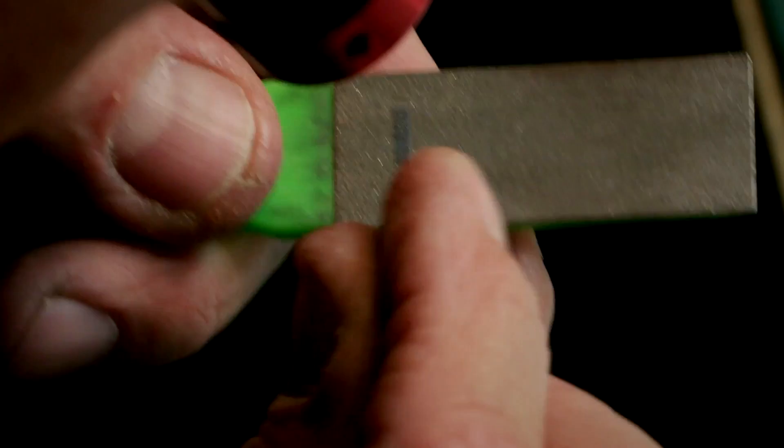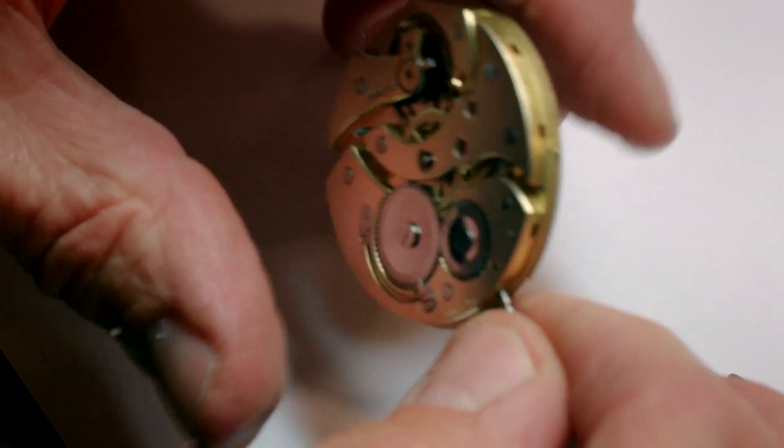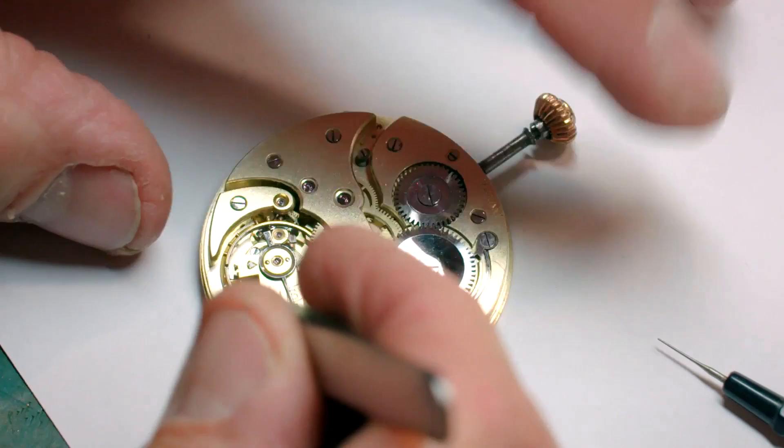With the workings rebuilt, all that's left is to see if it ticks. I'm just going to pop a little bit of power on now and see how we get on. Hopefully this is a sort of moment of truth. If the mechanism doesn't work back into life, Steve will be back to square one.